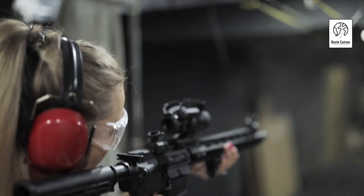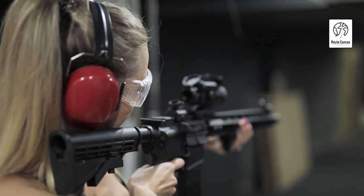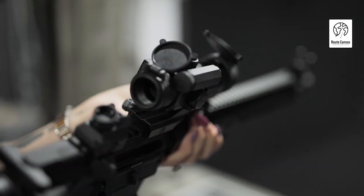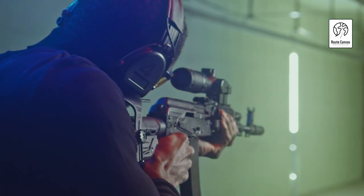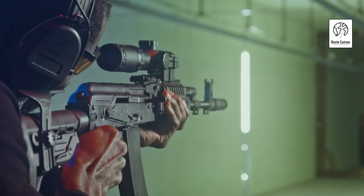Best CO2 Air Rifle. Welcome to our comprehensive guide on finding the best CO2 air rifle available today. Whether you're a seasoned enthusiast or new to the world of air guns, we've done the research to help you make an informed choice. In this video, we'll review some of the top CO2 air rifles on the market, highlighting their features, performance, and value for money. By the end, you'll have a clear understanding of which CO2 air rifle best suits your needs and preferences.